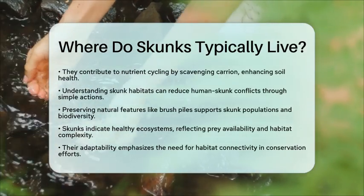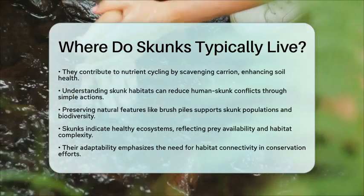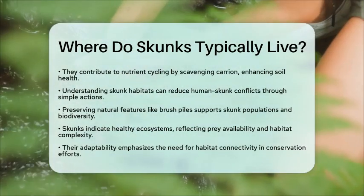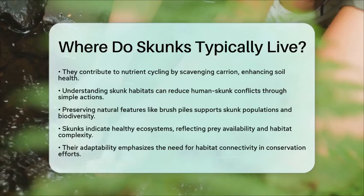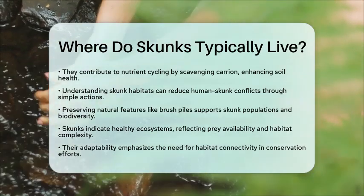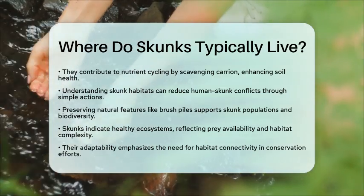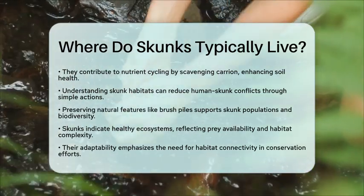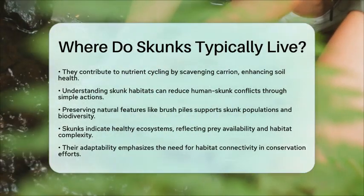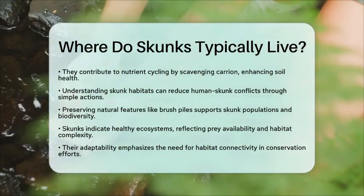In natural settings, preserving brush piles and rocky areas can support skunk populations while also maintaining biodiversity. Skunks are indicators of healthy ecosystems, reflecting the availability of prey species and the complexity of their habitats. Their ability to adapt to different environments highlights the importance of habitat connectivity in conservation efforts.